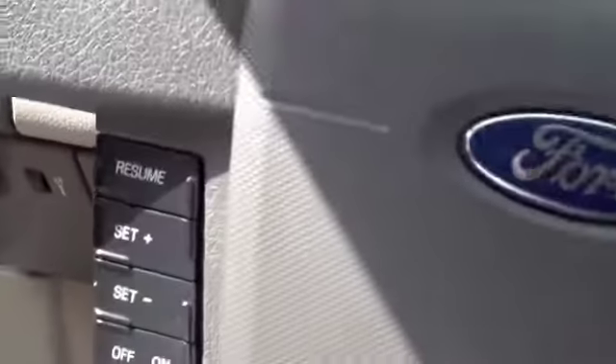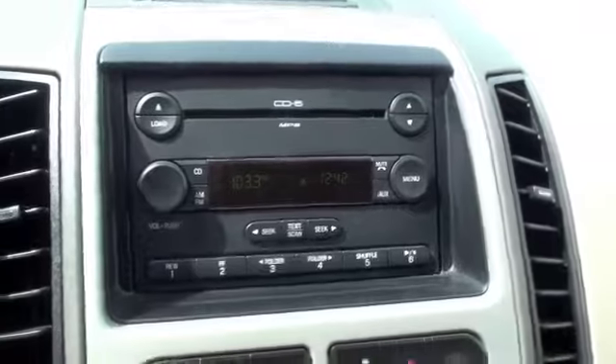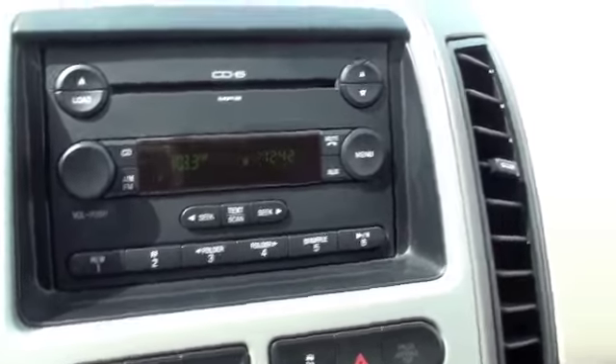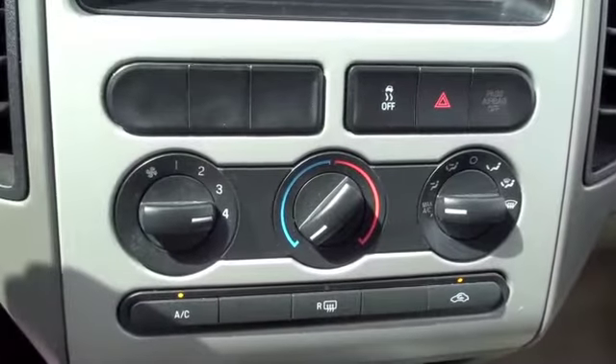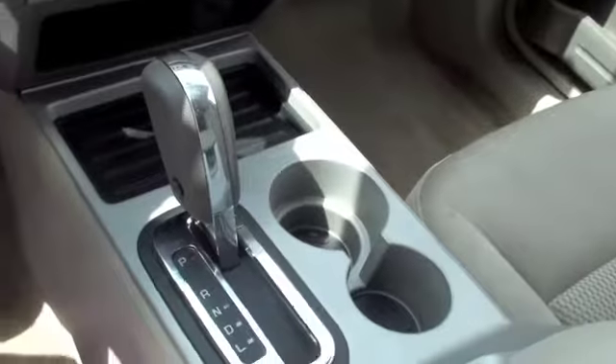On the steering wheel you're going to have controls for the stereo and cruise control. Looking at the entertainment, you're going to have a six disc CD changer, standard AM FM radio, climate control, and an automatic shift.